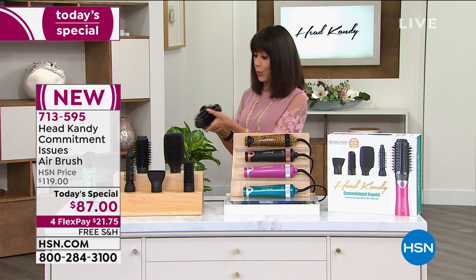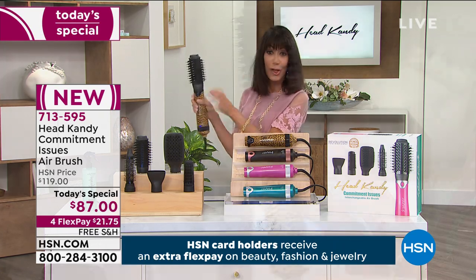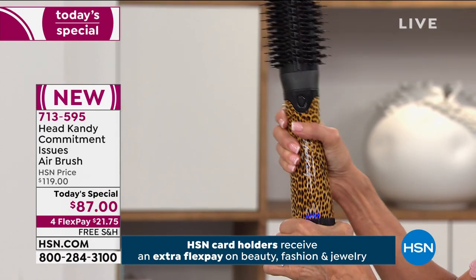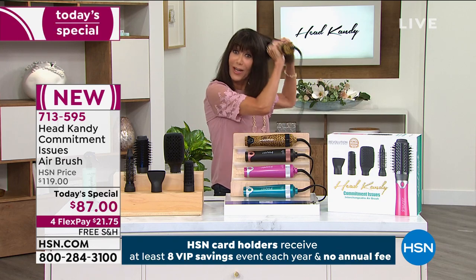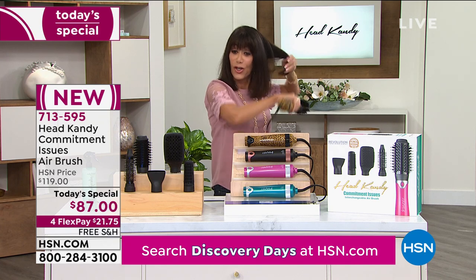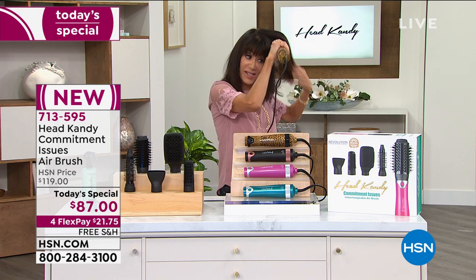I was even concerned whether it would be difficult to put all the different heads on — it's not. You slip them in, you twist them, they lock, and then you just turn it on down at the base. It gives you all of this beautiful indirect heat. If you can brush your hair, think about this: you are brushing your hair, you are drying your hair, and you are styling your hair all at the same time.